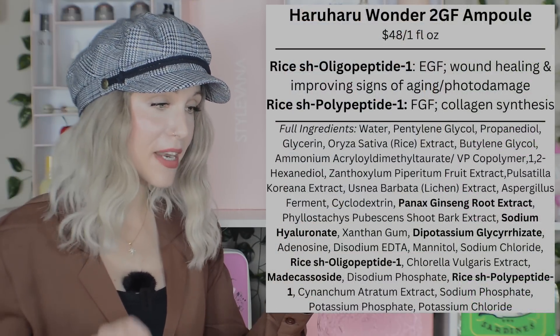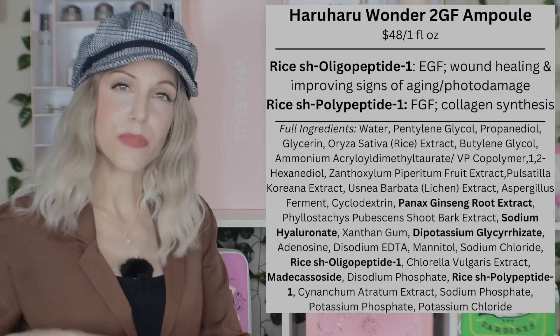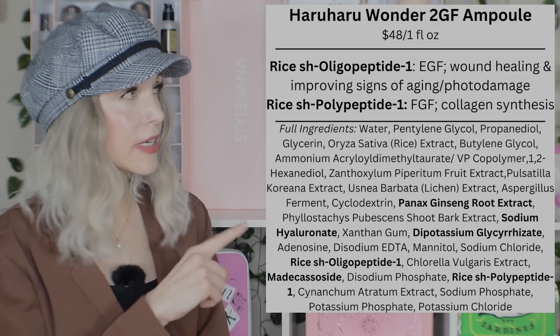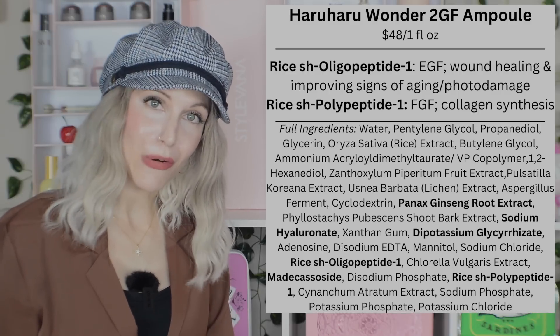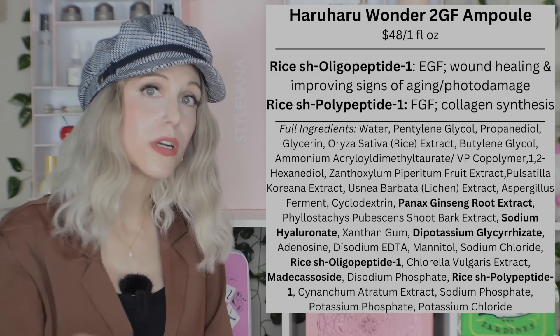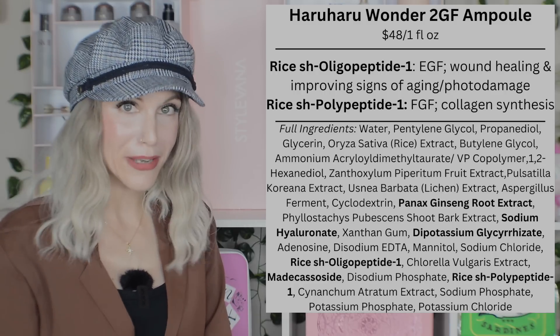Our final serum is a complete change of pace — we didn't cover these peptides in Part 1. This is the Haruharu Wonder Black Rice Hyaluronic Botanical 2GF Wonderful Ampoule. It contains EGF (Epidermal Growth Factor) and FGF (Fibroblast Growth Factor) from rice. FGF is not super well studied; however, EGF is one of the more well-researched peptides where we have research conducted beyond just manufacturer data.